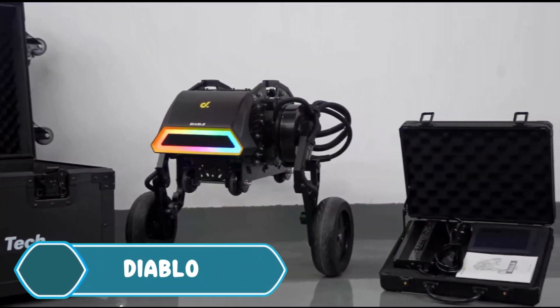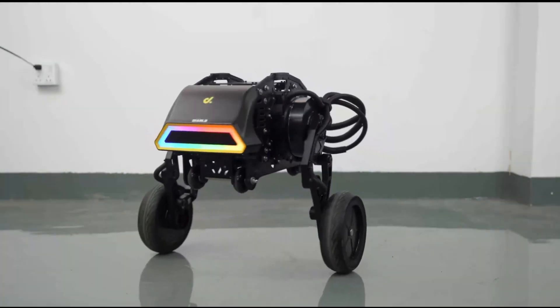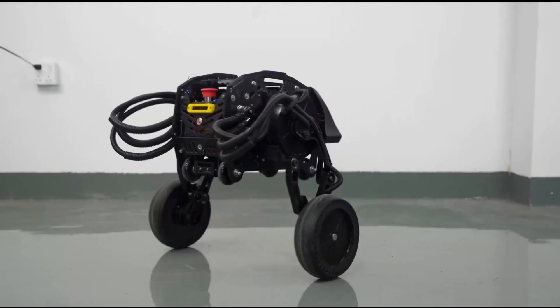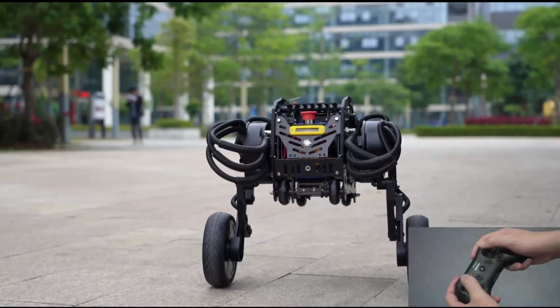Diablo is a cool robot that can switch between wheels and legs, making it fast on smooth surfaces and great for rough terrain. It's steady and quiet because of its powerful motors, which run at less than 49 decibels.